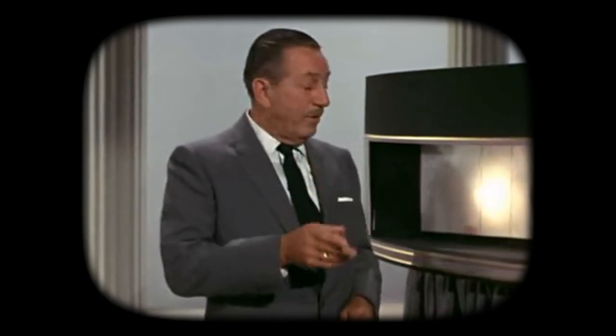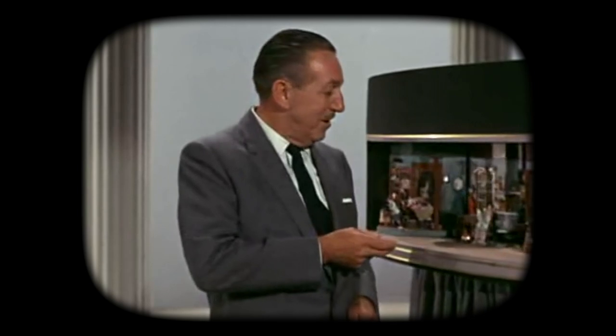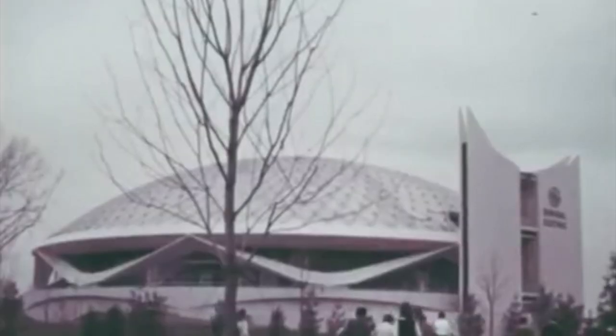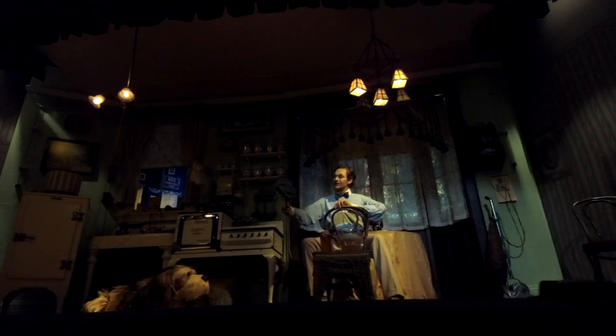The Carousel of Progress was a departure from the traditional formula. It was the only stage show at the fair to feature 32 animatronic actors — audio-animatronic figures that talk and act like human beings. Unlike human performers, these figures were required to operate non-stop all day without a break. Guests relaxed in a circular theater built to rotate audiences around a series of scenes depicting a typical American family over decades — first in the pre-electric era leading up to the turn of the century, then into the Roaring Twenties when electricity entered the home.